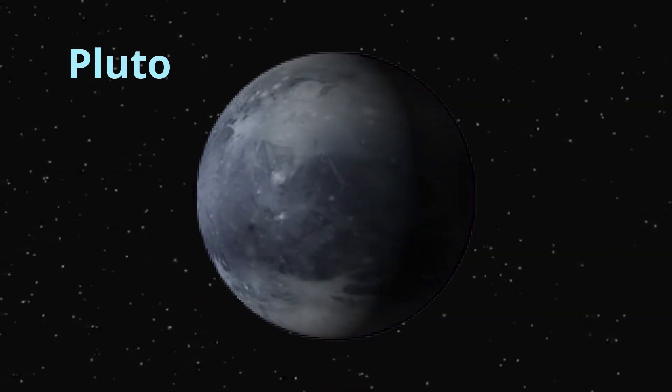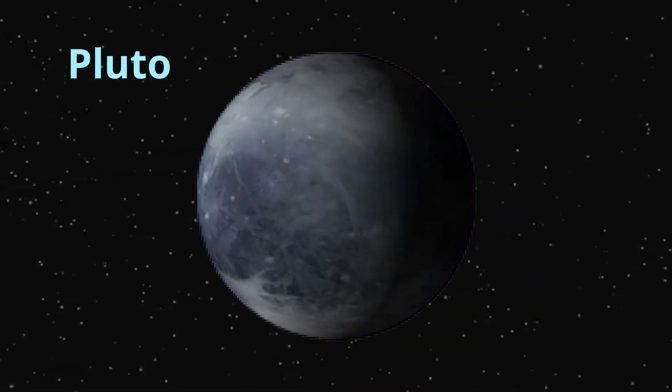Neptune is the farthest planet from the sun. It's dark and cold here and has the strongest winds of any planet. Who's that little guy? That's Pluto. Pluto used to be considered a planet until scientists realized that it didn't fit all the criteria. Now it's considered a dwarf planet. It's so cute. Can we take it home? It's still about the same size as Russia.